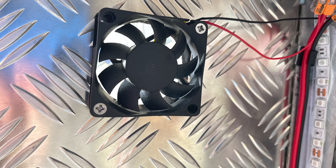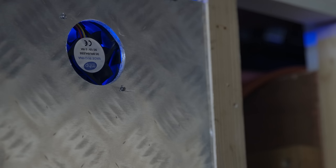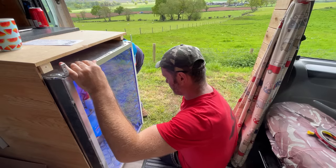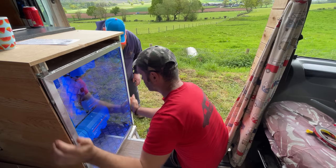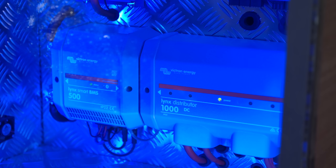Two fans at the bottom pull cool air in, and two at the top push warm air out. The cabinet isn't just powering Luke's van with DC power — it also doubles up as a Victron Energy show cabinet. Luke's using the other relay in the Cerbo to activate blue lights for everyone to see.